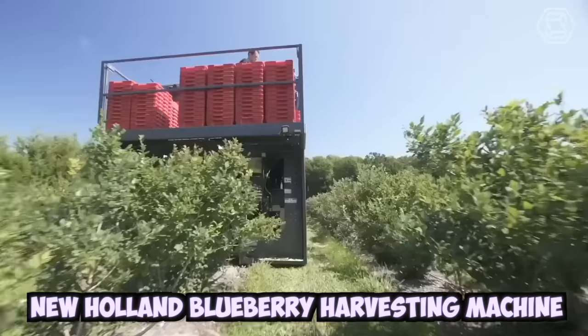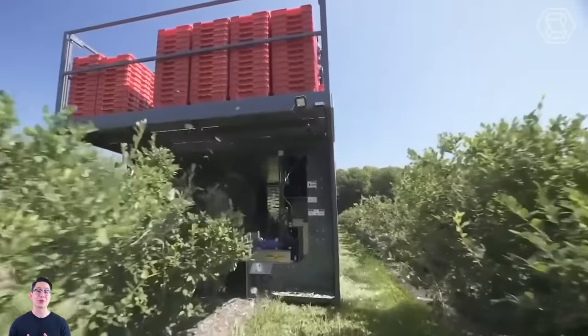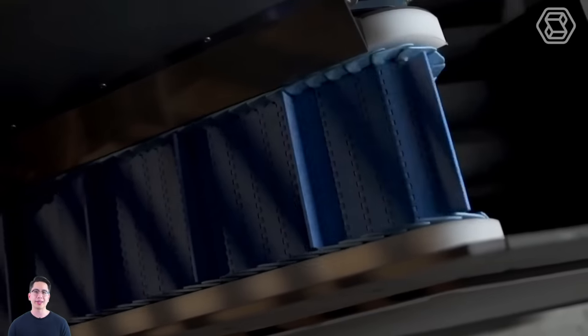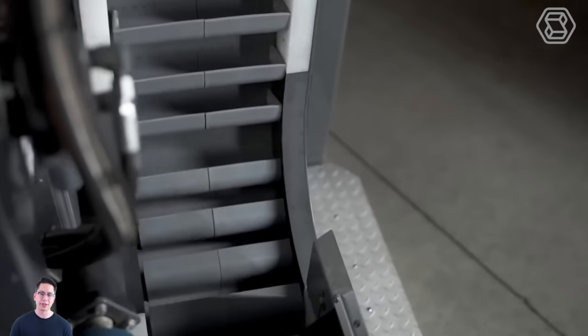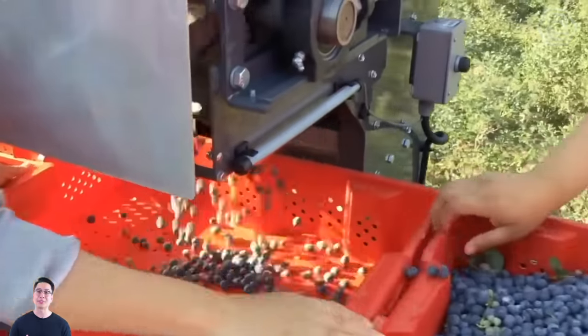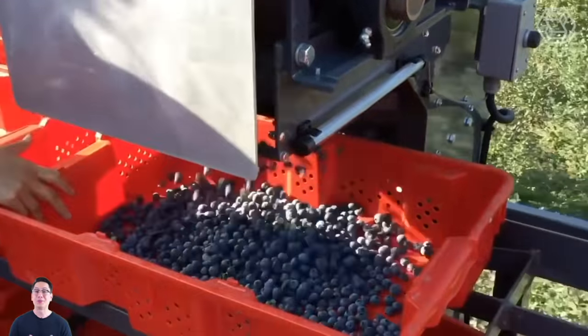The New Holland Blueberry Harvesting Machine is a specialized piece of equipment used for commercial blueberry harvesting. The machine works by driving over the blueberry plants and using a set of vibrating rods to shake the berries off the bushes. The berries then fall onto a conveyor belt or other collection system and are transported to a storage or processing area.